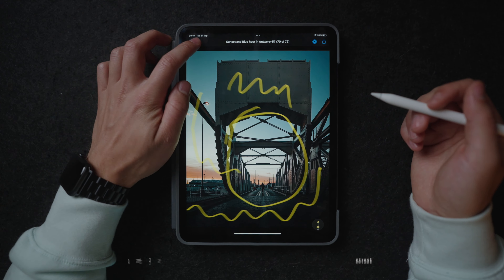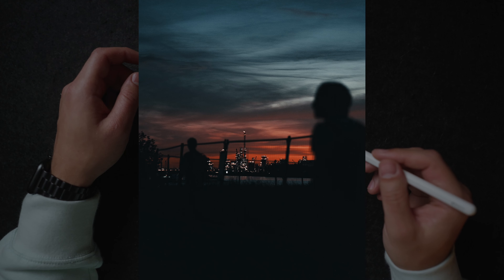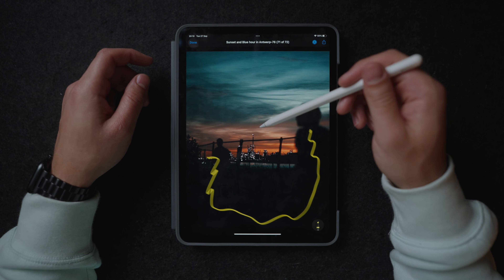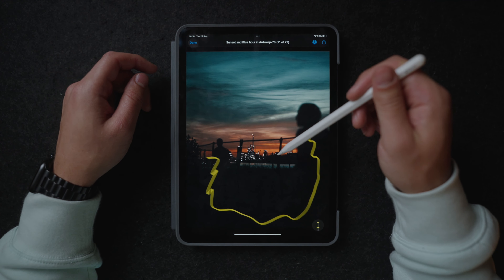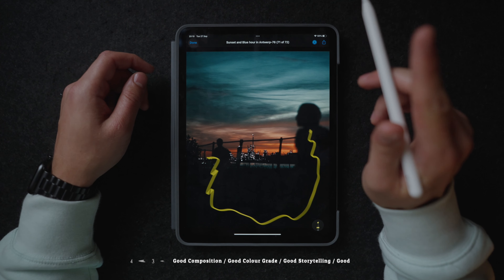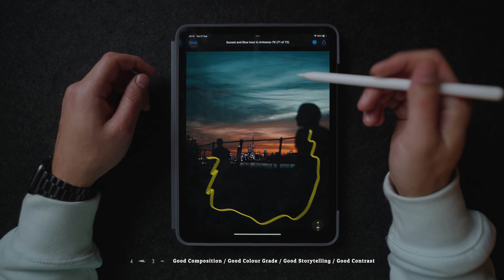Over here we have this really cool blue hour sunset shot. You can actually see the contour of a buddy of mine skateboarding over here with this lighter background. It's just clear where our eyes have to look because these parts are way darker and over here it's lighter — but then again we know we have to look at this part. And the colors just look really good. Same for this photo — we have these really dark contours of my buddies over here and now we have these lighter parts and these cool lights of these buildings over here in the middle. And also the fact that it's shot during blue hour and sunset once again really makes this a really great image.